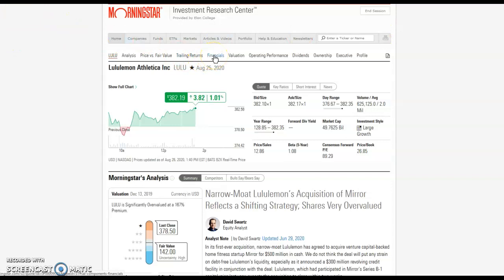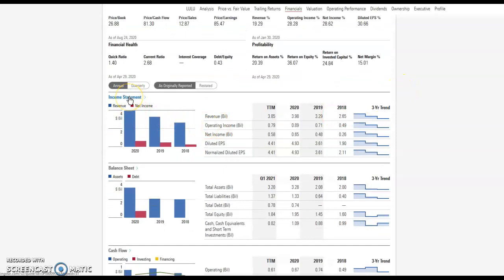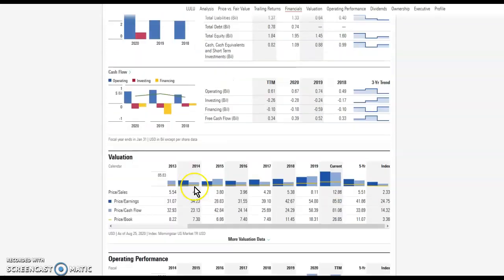Morningstar also provides full financials for the company. Here you can see the income statement, the balance sheet, the cash flow, and valuations. These are the ratios like price-to-earnings ratio and return on investment. Ratios help determine the performance of a company and allow you to compare the company to its competitors. You can also screen for stocks and mutual funds when using Morningstar.